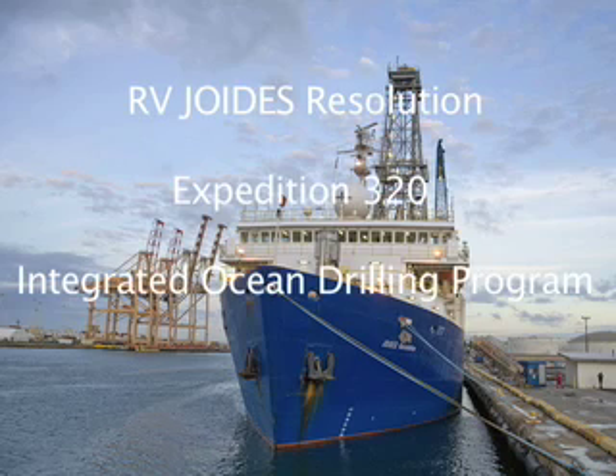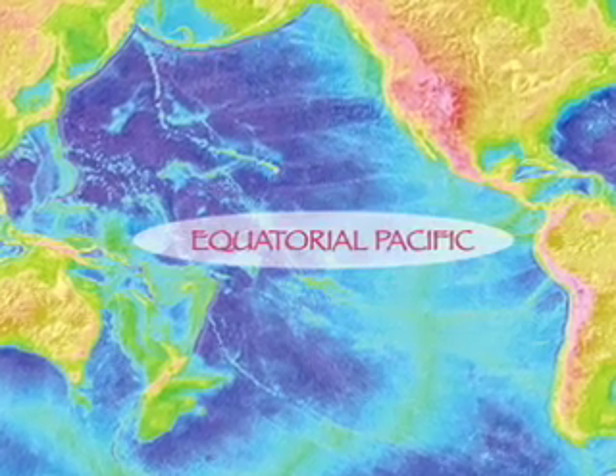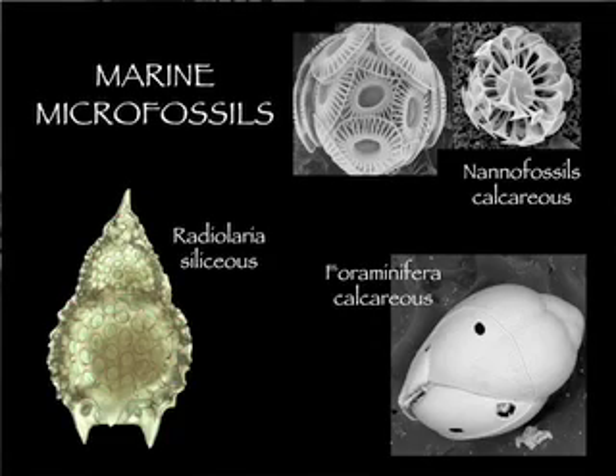Hello, my name is Ted Moore. I'm from the University of Michigan and I'm serving here on Expedition 320 to the tropical Pacific as an expert in radiolaria. This is a very special part of the ocean. It's highly organically productive, with lots of life living here and supplying little microfossil shells to the sea floor.